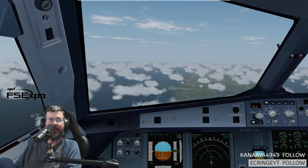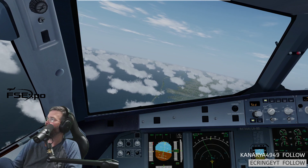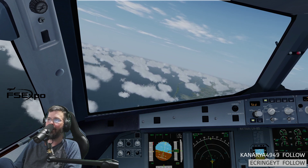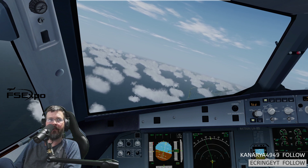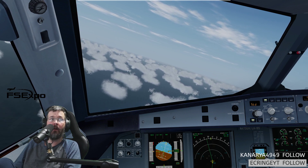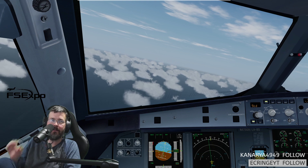They do say 'flight level one zero zero' in Europe. I've got to start thinking about that because I'm going to do some European VATSIM pretty soon. I'm not ready for it, but — yeah, they say flight level 100. But even saying 'flight level 170' doesn't make sense to me.